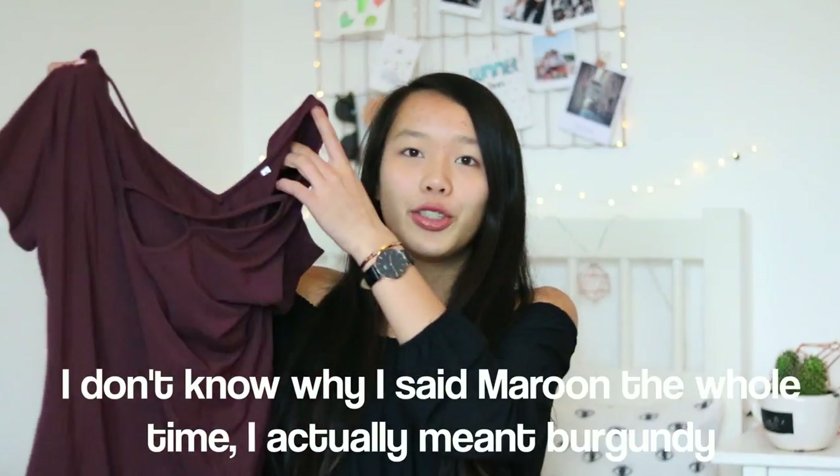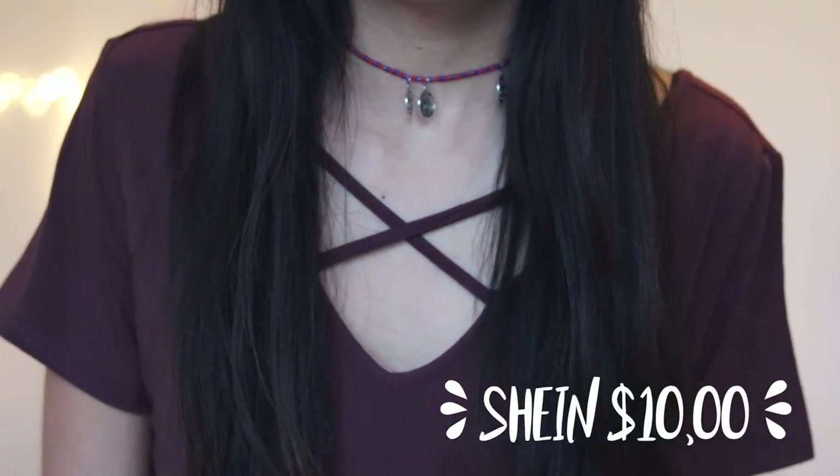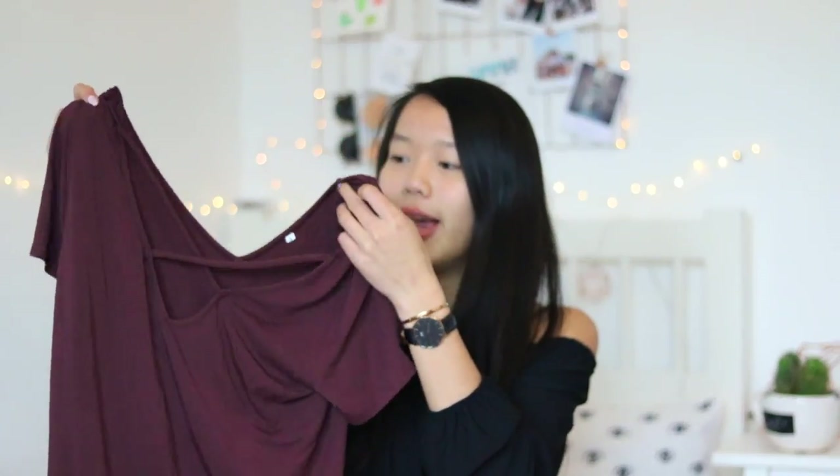The next item from Shein is this maroon colored t-shirt. It's a pretty basic shirt but it has a crisscross detail at the front which makes it a little bit extra and different. The material is pretty soft, so it's a very comfy shirt which I really like. I actually haven't tried it on yet so we'll see how it looks in the try-on clip. I got this in size S.